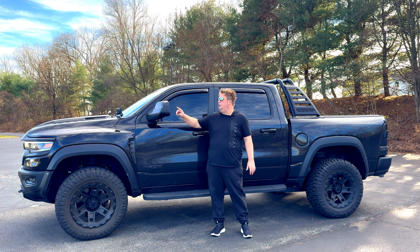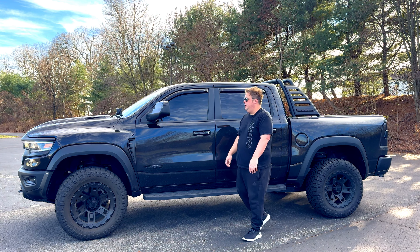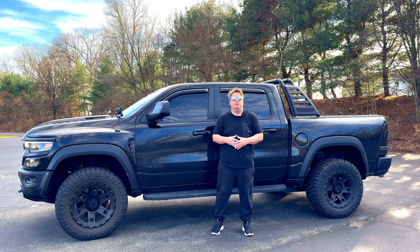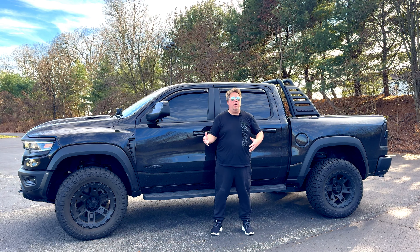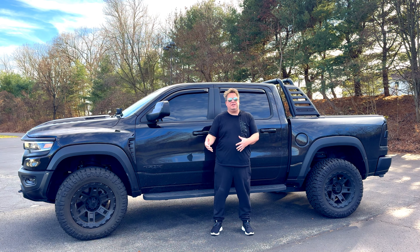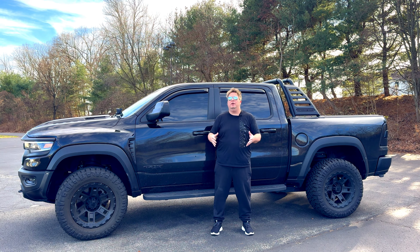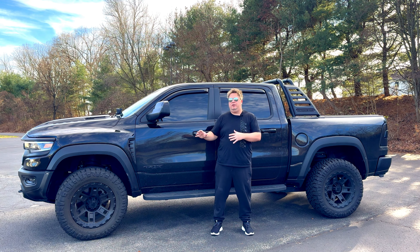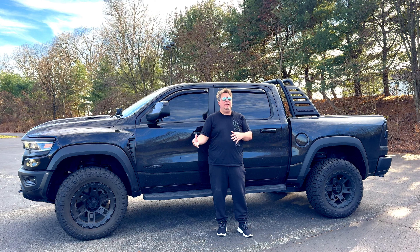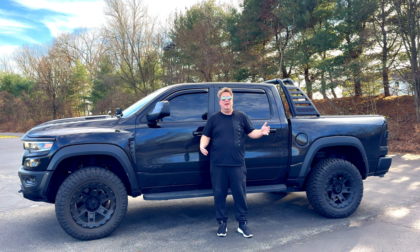Outside of the options we already talked about, I also got the tow mirrors, the ram bar, and Mopar's off-road side steps. I'm a Chevy guy used to checking 36,000 boxes to build a car, but on this truck there wasn't a lot to customize — yet it added up quickly. Once I clicked the Level 2 interior and the black and red stitched interior, the price jumped about $12,000. If you were to buy the same truck in 2024, I believe it's between $12,000 and $15,000 more than what I paid in 2022.